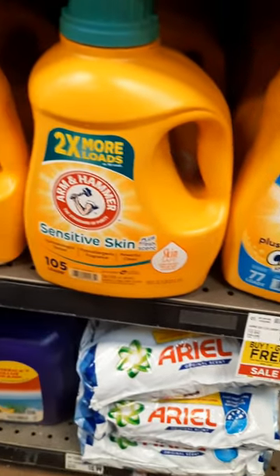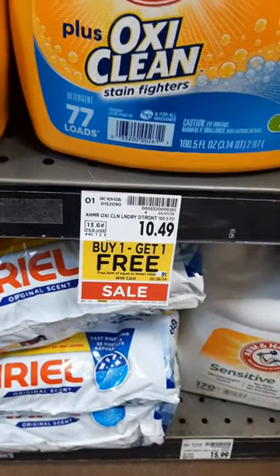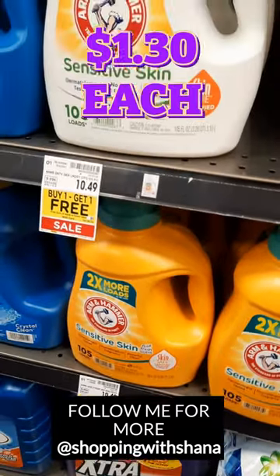However, we just got a brand new Ibotta rebate for $5 back on one. It's a limit of one time though. So after all of the rebates are back, the final cost is just $2.59 total, or only $1.30 each.